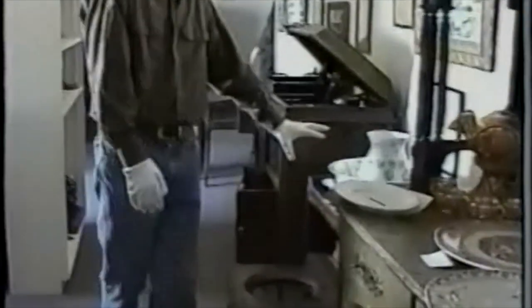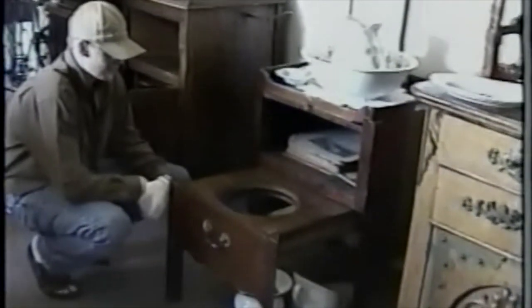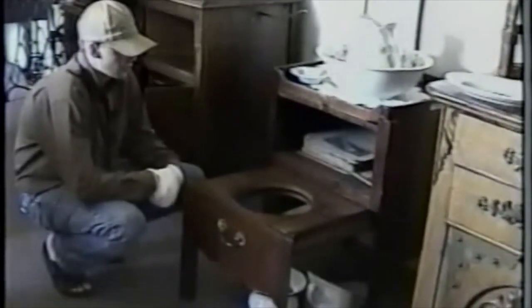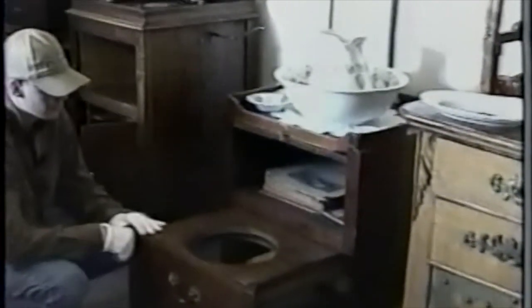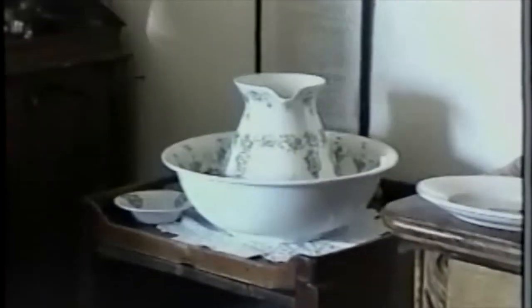And here we have an old commode — it's a potty, I guess. Probably used in a city setting by a wealthier person. You'd have a pot down there, a place in here for your reading, and your wash pan there.